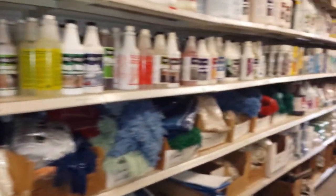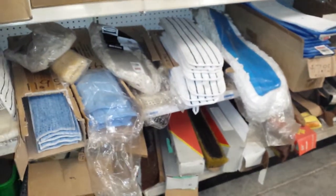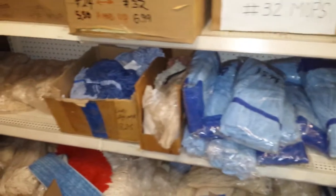Mop heads — the biggest selection of mop heads in the Tampa Bay area — mops and dust mops. We also have flat mops, a big selection of flat mops, tubular mops, and microfiber mops.